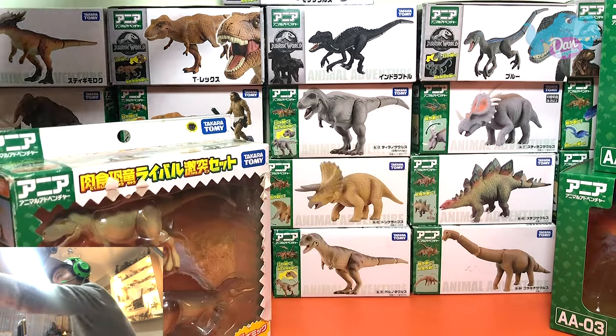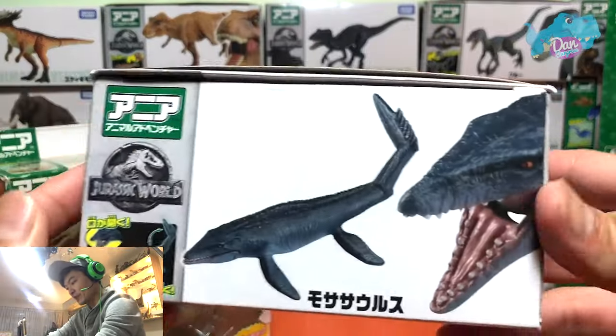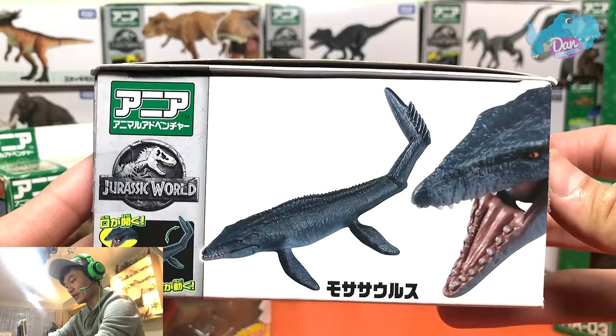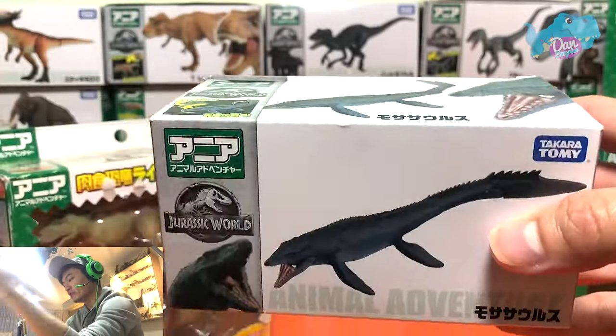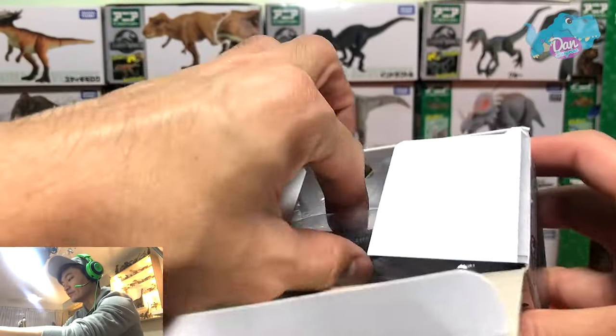Today I'm going to show you guys the entire set of Ania dinosaur figures. So let's begin by taking a look at the first one. Right here we have the Mosasaurus. This is from the Jurassic World series that comes with beautiful packaging. So let's open every single one of them.